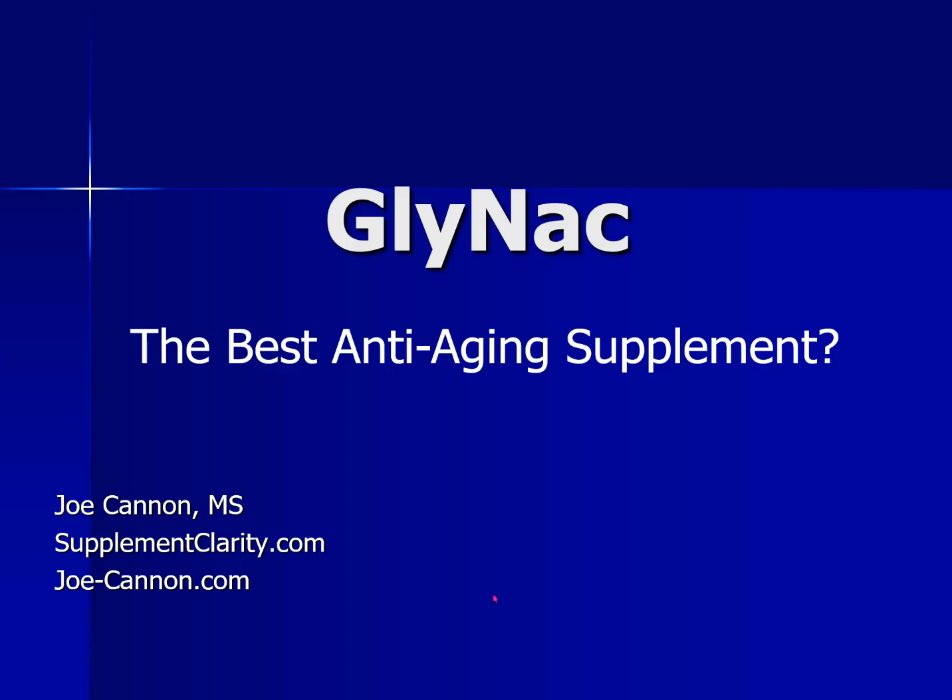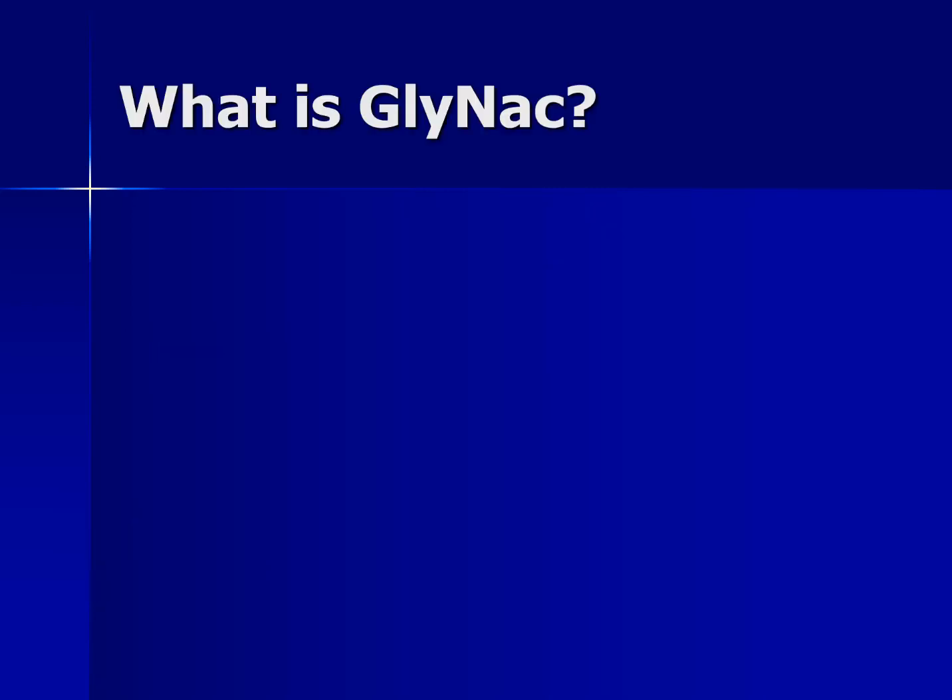Hey, it's Joe from SupplementClarity.com. Today, let's talk about GlyNAC supplements and whether or not they can slow down your rate of aging. You may not be familiar with GlyNAC, but I have a feeling that as the research comes to light, you're going to be hearing a lot more about this dietary supplement combination.